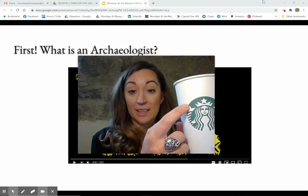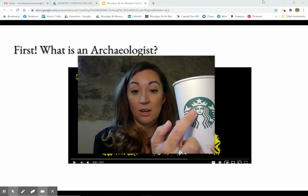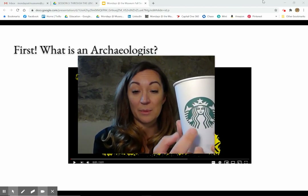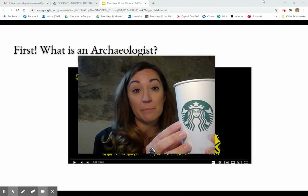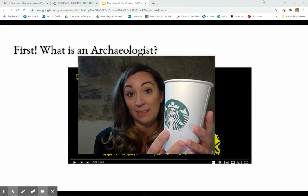I see a mermaid because I see some fins on the side and she has long hair like I've seen a mermaid before. And here's a crown on top of her head. I'm going to say that this is a very important symbol to the people that hold and use and made this cup.